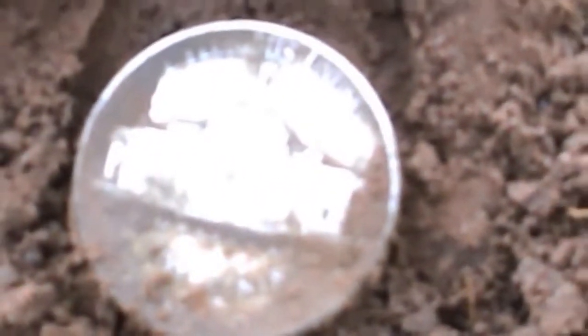It's a 1945P war nickel. Love digging the war nickels. About seven inches in the ground, rang in on my AT around a 68. I dig anything over a 45, so there you go.